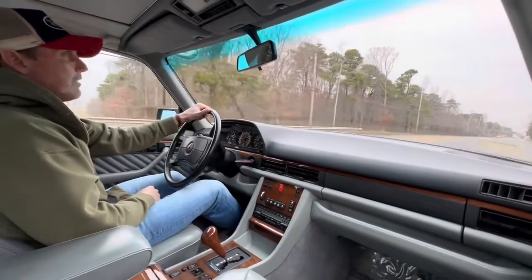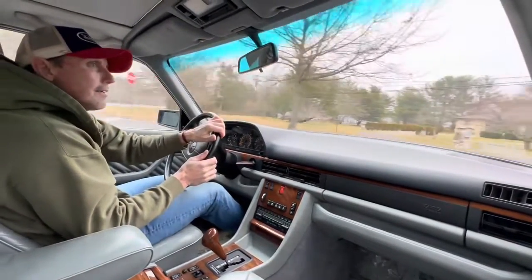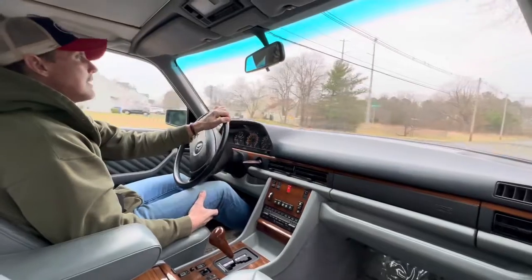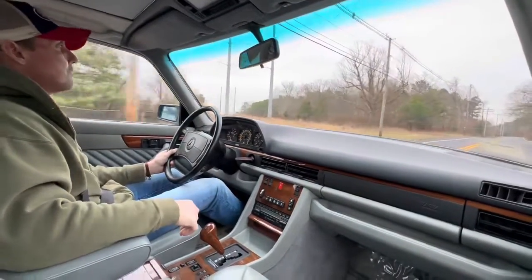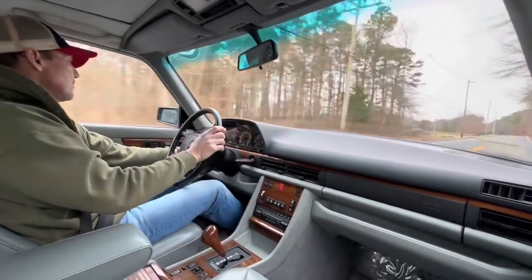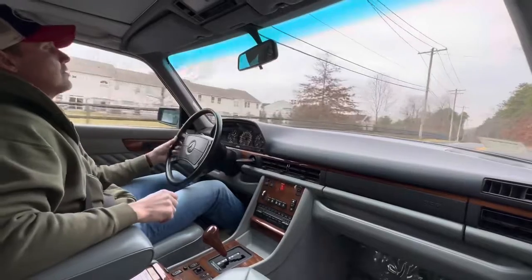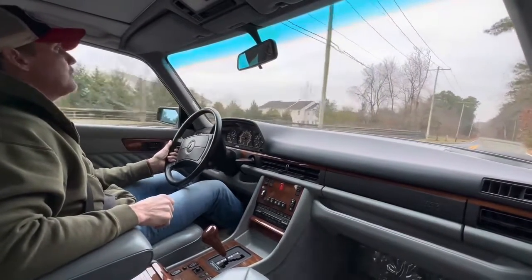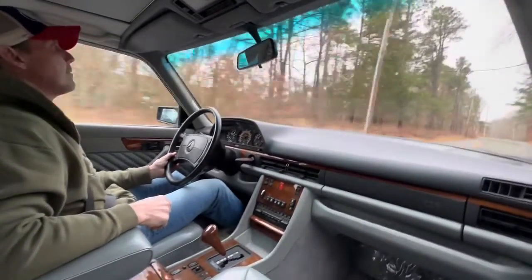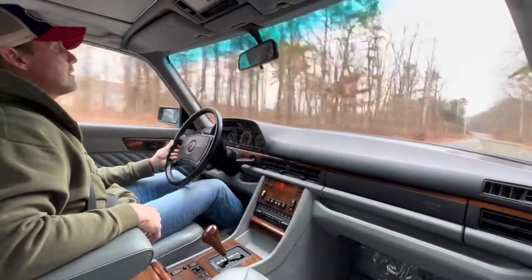It drives amazingly well. It's extremely comfortable. The car is finished in black pearl metallic, 199. The paint is absolutely gorgeous — it was highly detailed. This car is owned by a friend of mine who is an avid Mercedes-Benz collector and enthusiast. He's from the state of Iowa, so this car got shipped to me from Iowa. He asked me if I would assist him with the sale of a couple of his cars out of his collection. This is going to be the first car I put up for auction.